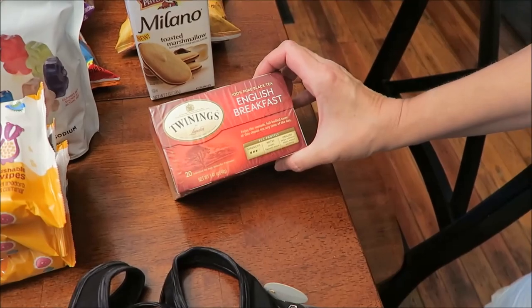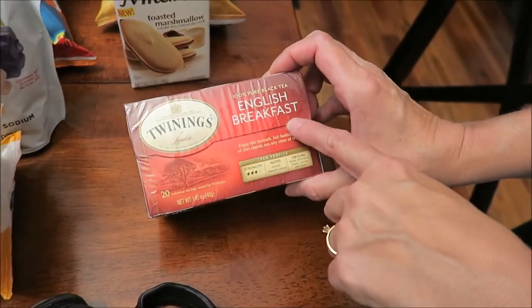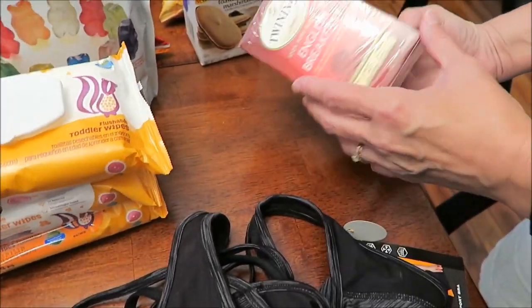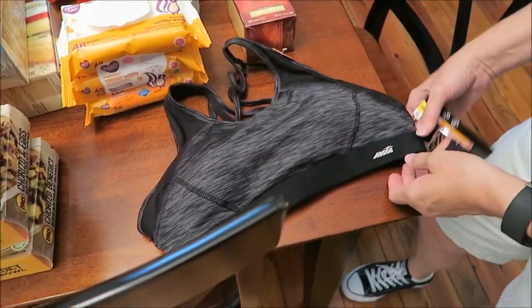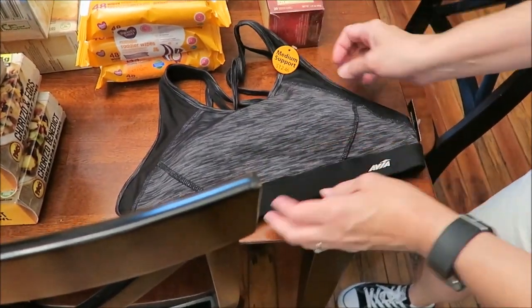We bought a package of three disposable wipes and some Twinings English Breakfast tea. We had this same tea while we were in London and we're hoping it tastes the same, since we don't usually buy tea. Ashley also bought a new exercise bra with medium support.